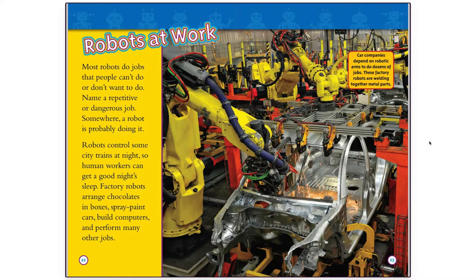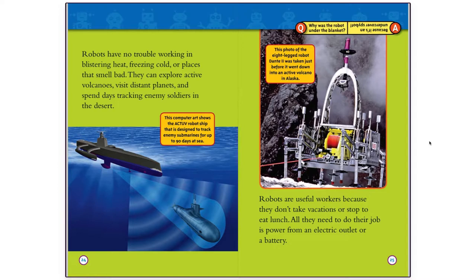Car companies depend on robotic arms to do dozens of jobs. These factory robots are welding together metal parts. Robots have no trouble working in blistering heat, freezing cold, or places that smell bad. They can explore active volcanoes, visit distant planets, and spend days tracking enemy soldiers in the desert. This computer art shows the ACT-UV robot ship, designed to track enemy submarines for up to 90 days at sea.